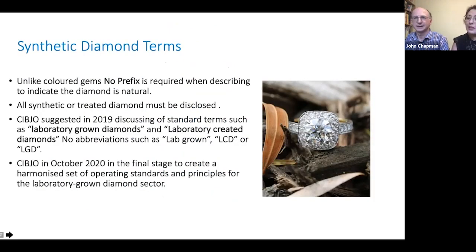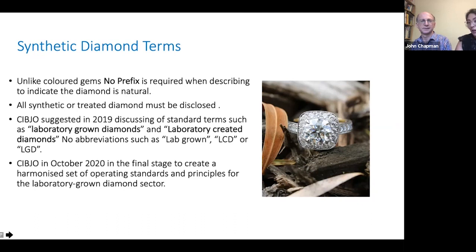CIBJO is currently drafting harmonised standards and principles for a laboratory working group. In 2019 meetings, there were discussions about terms laboratories should use to protect the consumer. The terms they're looking at using are 'laboratory grown diamonds' and 'laboratory created diamonds' — with no abbreviations, so nothing like 'lab diamonds,' no use of 'synthetic diamonds,' and no abbreviations like LCD or LGD, just making it more standard.